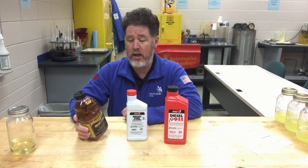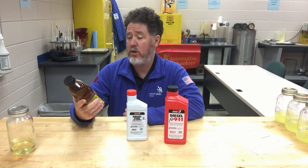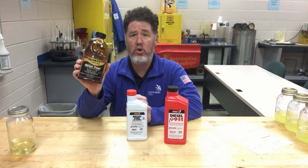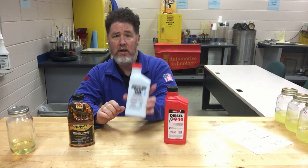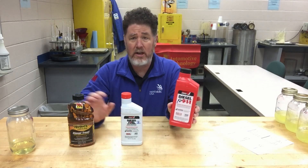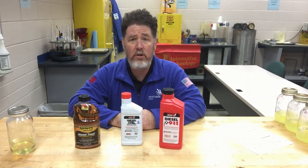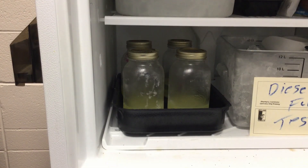They wanted to see the difference between some common diesel treatments since it's getting to be wintertime — it's early December, so it's going to get cold soon. They went to the local auto parts store and got some house lubricant, a diesel fuel supplement from Power Service, and a Diesel 911, to give a perspective on what these treatments will do. Let's go find out.